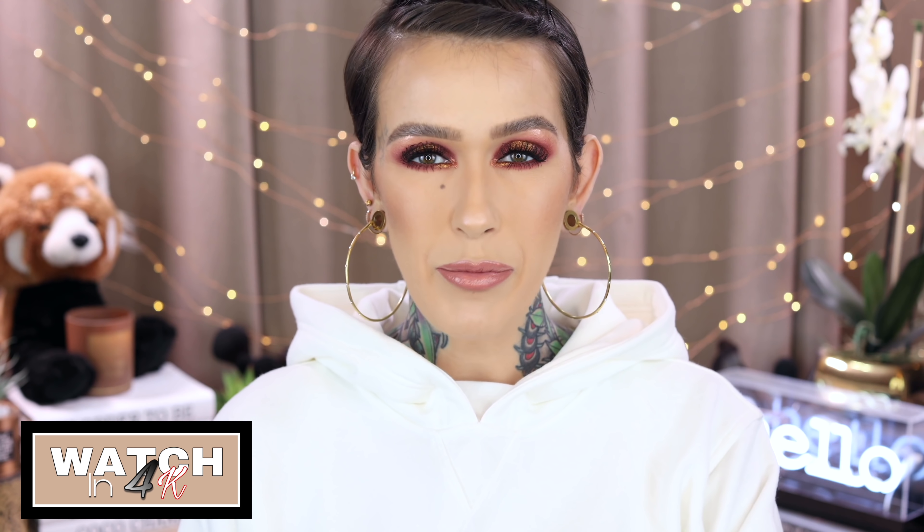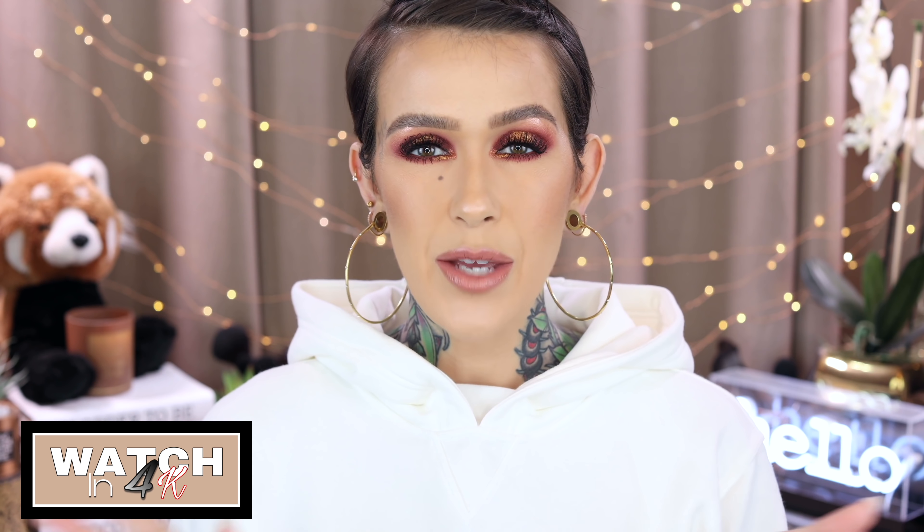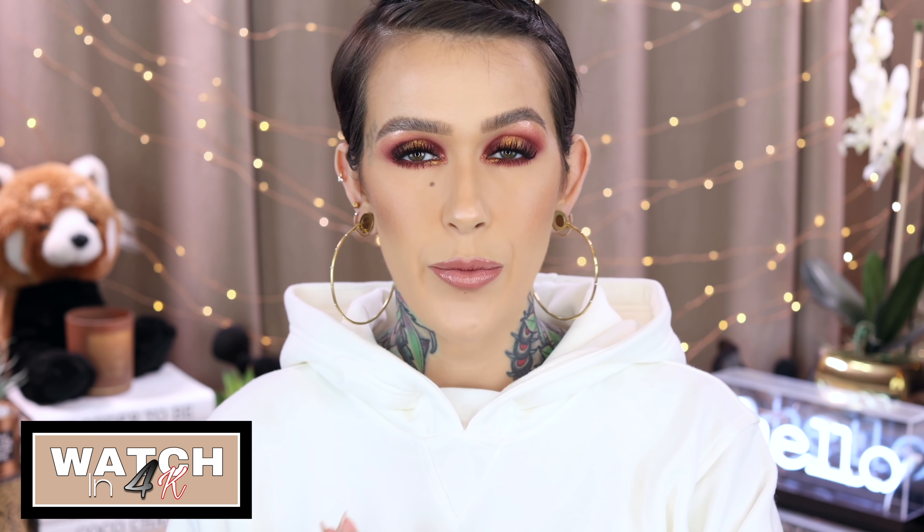Hey beauties, welcome back to my channel. Today I am going to be going over some products from Oma Beauty and their Coming to America Collection. I got these from Beautylish — they sent them to me because they were on my wish list.